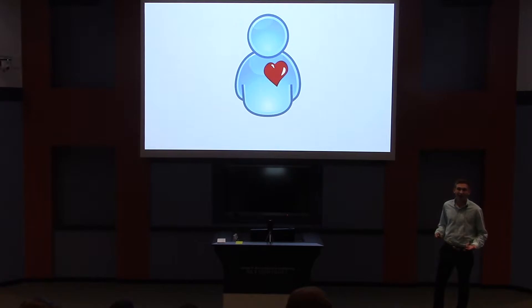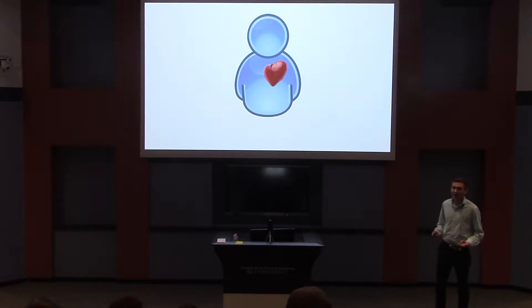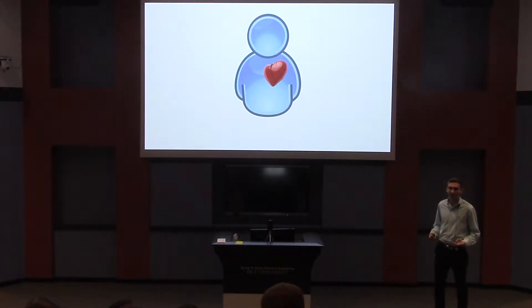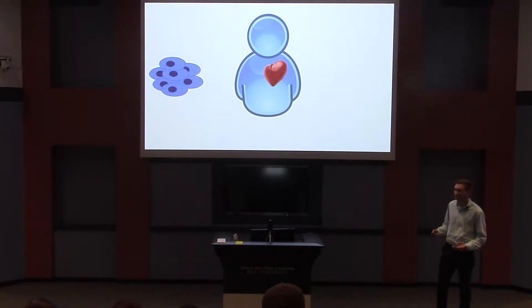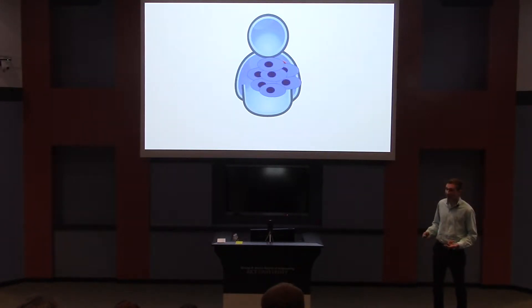When someone has a heart attack, they're left with damaged heart tissue. Your body and your doctor do what they can to repair this, but they can only do so much, leaving you with a damaged heart. A lot of current therapies are working to use stem cells — a base type of cell that can become any other cell — to insert them into the heart so that they can, ideally, become new heart cells that repair and replace the damaged tissue.